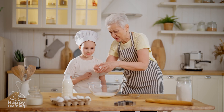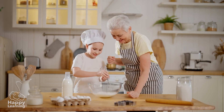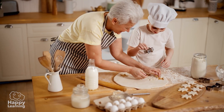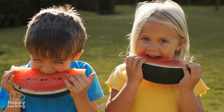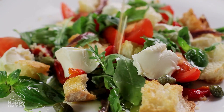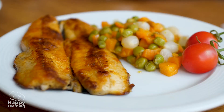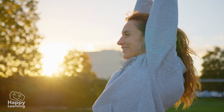If you want to eat biscuits, you can make them yourselves with your family — and it's also a lot of fun! Instead of processed foods, it is much smarter to eat fruits, vegetables, meat, and fish, which are much more beneficial for our body.